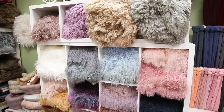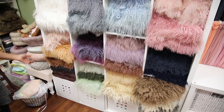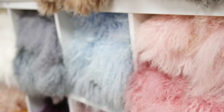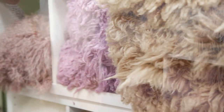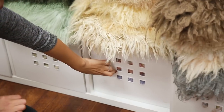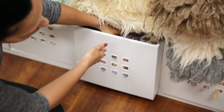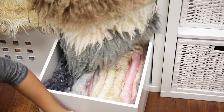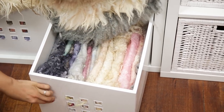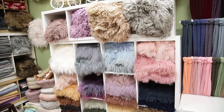Here is my wall of furs and flokatis — all faux, organized by color with different styles. Many of the soft curly furs are from Mimosa House, and some others are from our own store. Below, we try to keep textured layers folded so you can see the colors, grab them, and go. Keeping this organized is honestly a full-time job — we actually have a woman who comes in every single morning to help organize the studio.